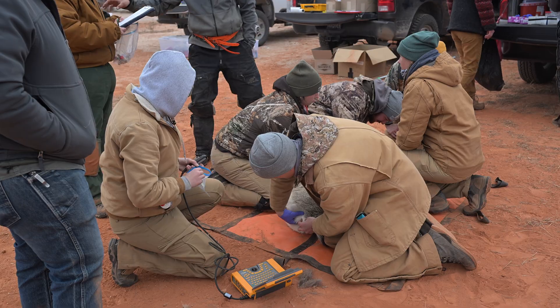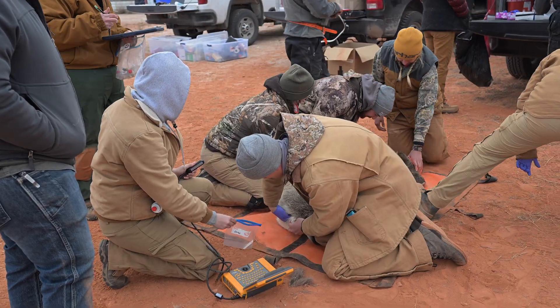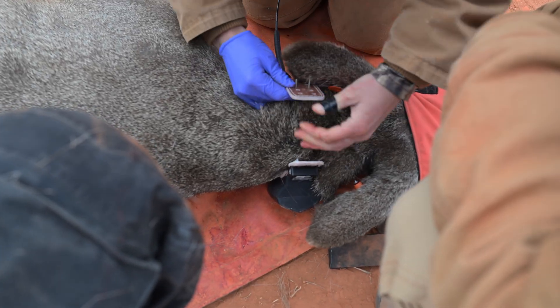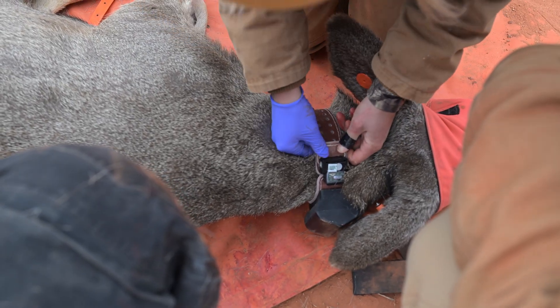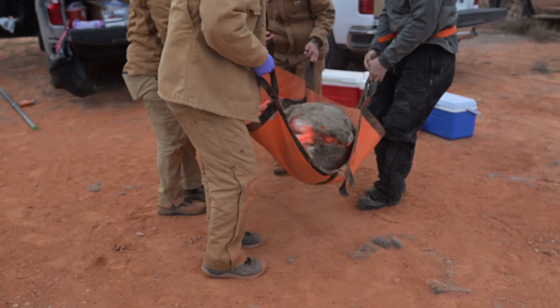If a doe is pregnant, a special transmitter is placed in her that will signal researchers at the time of birth. The animals are weighed and measured, then receive ear tags and are fitted with a GPS/VHF collar so movement and survival can be monitored. Before being released, all captured deer get a patch of orange spray paint on their back so the helicopter crew won't recapture the same deer.